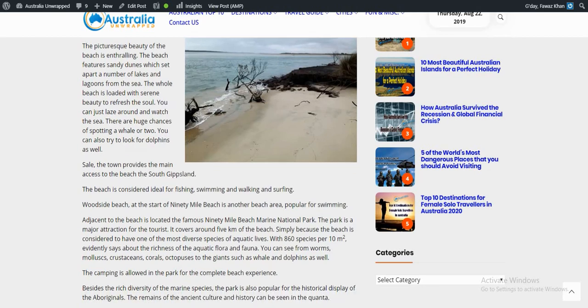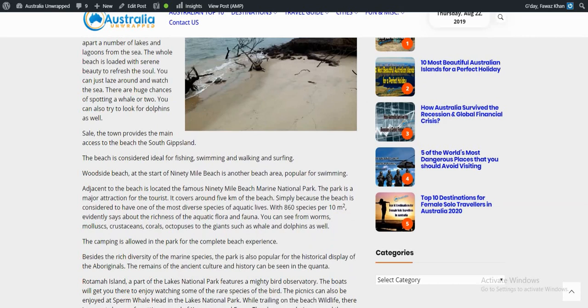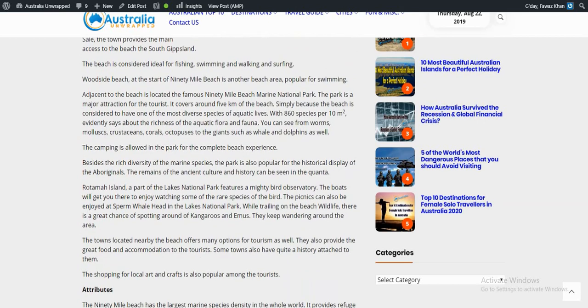The beach is considered ideal for fishing, swimming, walking, and surfing. Woodside Beach, at the start of 90 Mile Beach, is another beach area popular for swimming. The towns located nearby the beach offer many options for tourism as well.